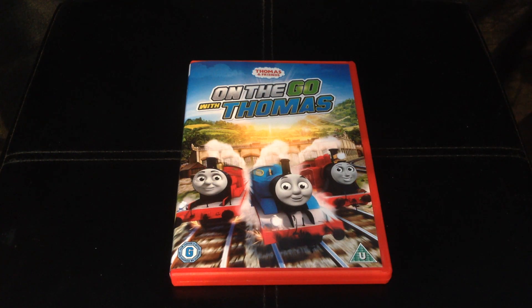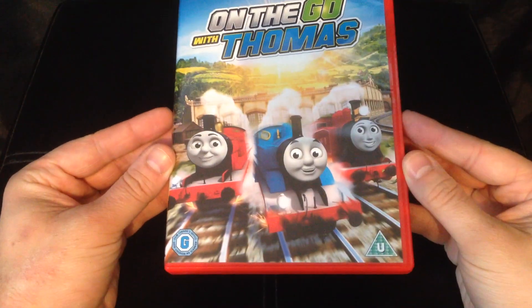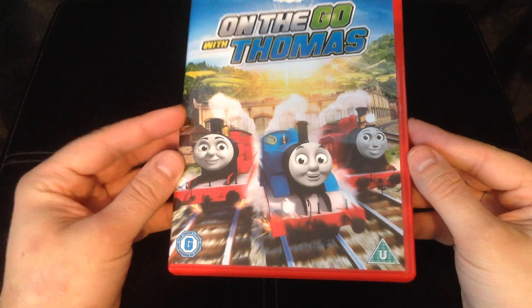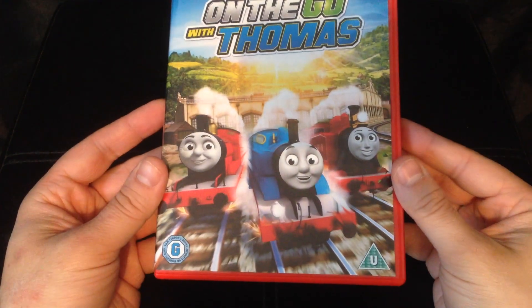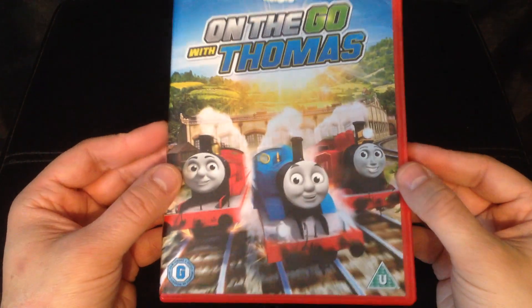So here is the DVD 'On the Go with Thomas.' On the front cover we have James on the left, Thomas in the middle, and Rosie in her new red livery on the right, with Tidmouth Sheds in the background. I really like that sunset — it's a really nice picturesque image on the front of the cover.